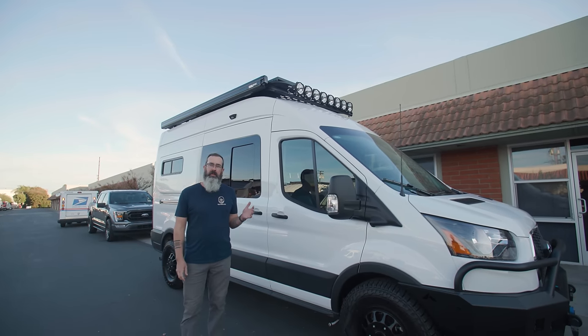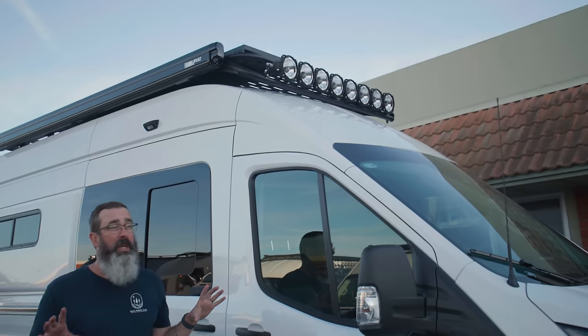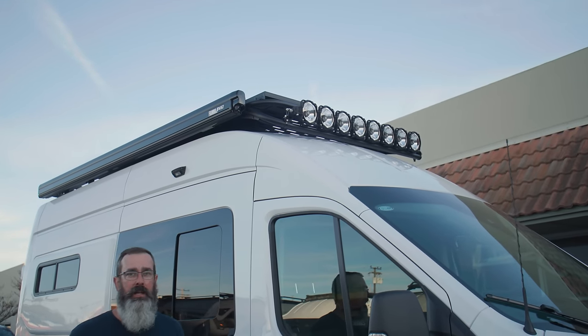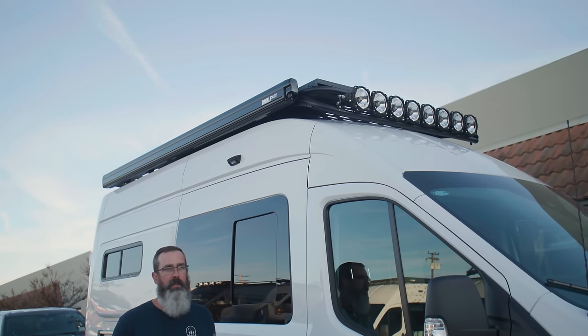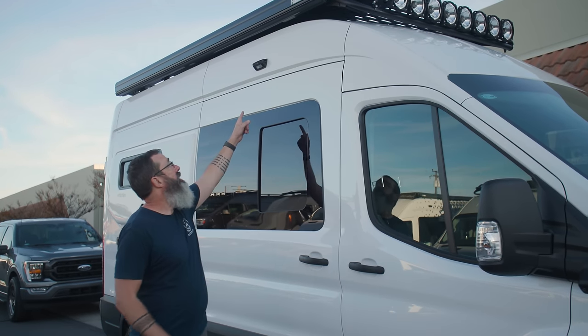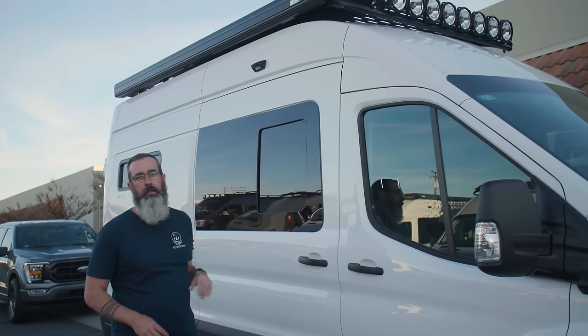On top of the van, we've got the Flatline Van Company Safari rack. It's got the drop front, which is a really nice space for fitting in that KC light bar — ties in really nicely. On the side of the rack, we've got a Fiamma F45S awning, the manual awning with crank. In our opinion it's the best solution for awnings on these vans. Right below the awning, we've got a rigid scene light to provide some scenery lighting at camp while the awning is deployed.